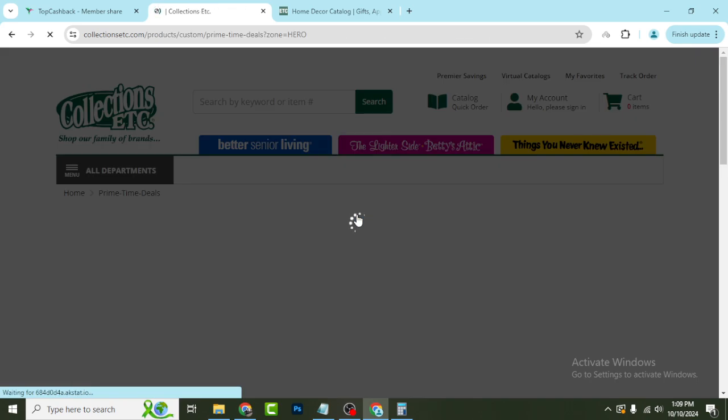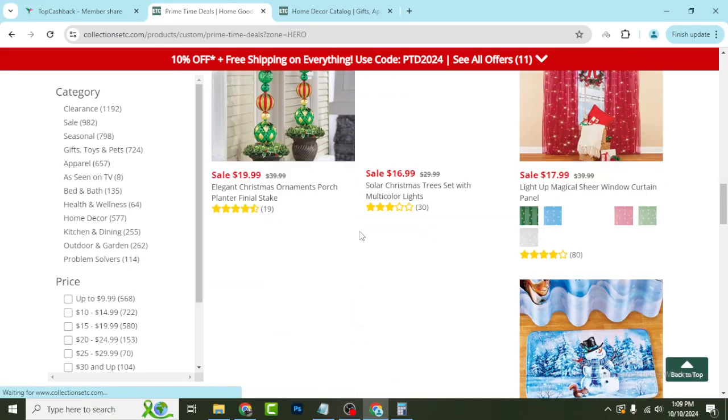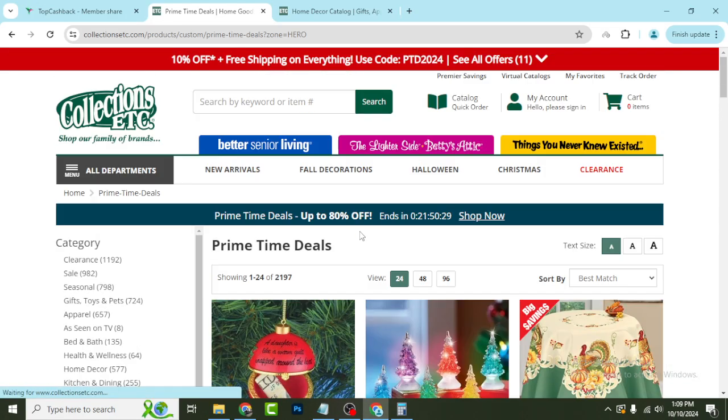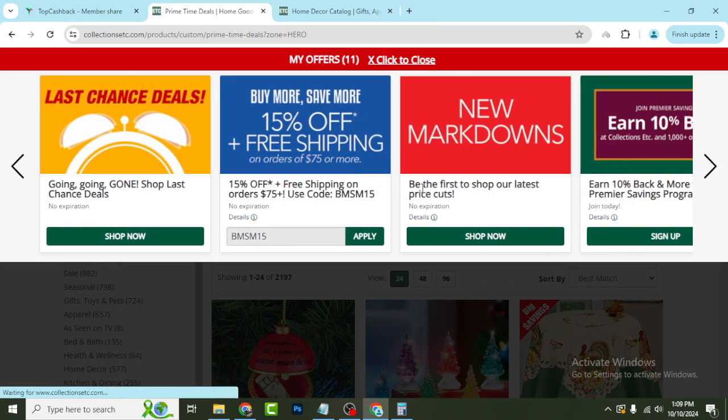Click 'Shop Now' and they will show you all of their 80% discounted products. At the top of the website, you will see a 10% free shipping offer. Use the coupon code PTD2024 — lots of offers are available, including 10% free shipping using this coupon.